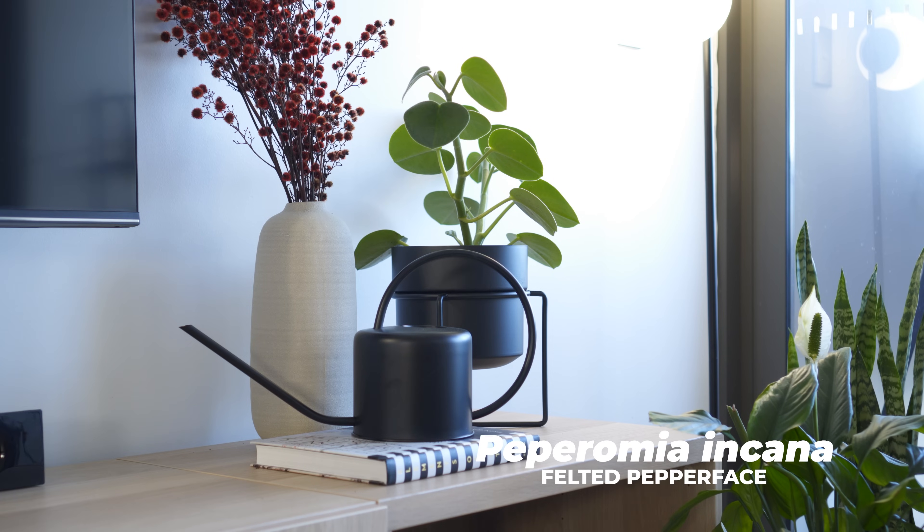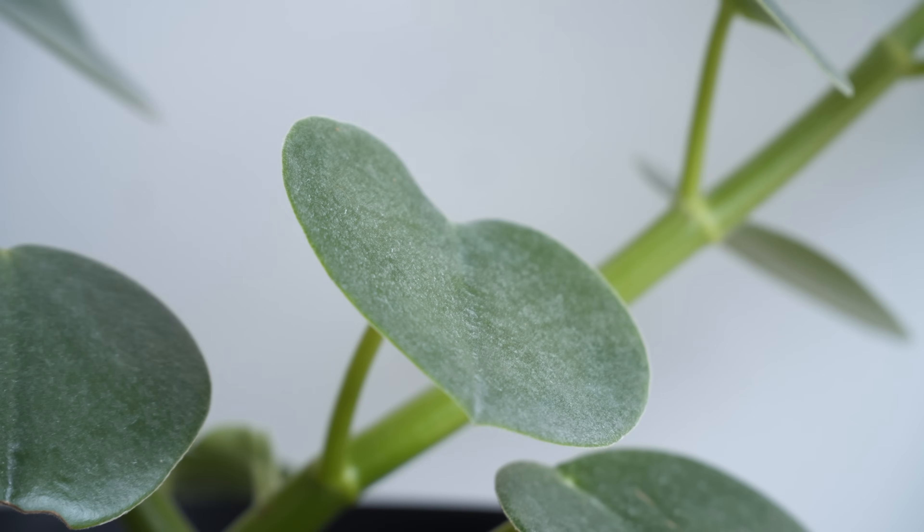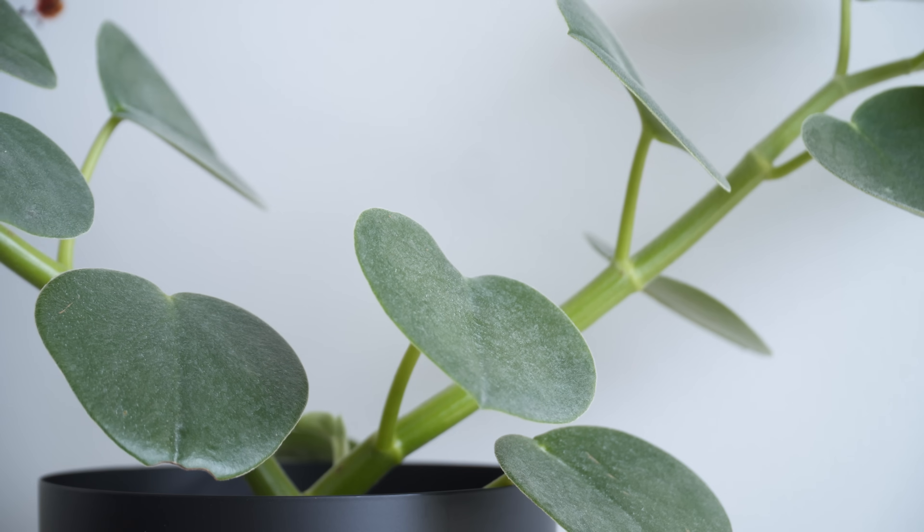Above the entertainment unit is a felted peperomia which I recently acquired. Unlike other peperomias, the leaves are covered with small white hairs that give the feel and appearance of felt, which makes it extremely soft to touch.